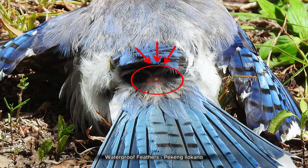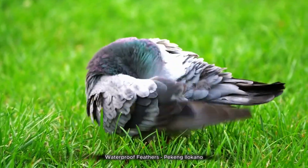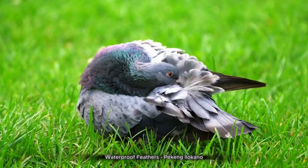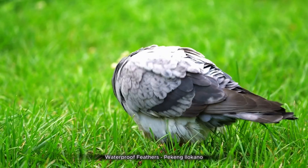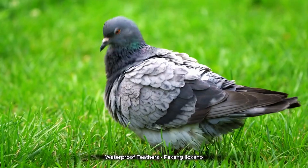The uropygeal gland, informally known as the preen gland or the oil gland, is a bilobed sebaceous gland possessed by the majority of birds, used to distribute the gland's oil through the plumage by means of preening. It is located dorsally at the base of the tail, between the fourth caudal vertebra and the pygostyle, and is greatly variable in both shape and size.